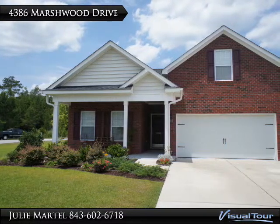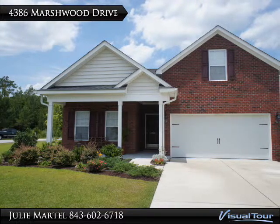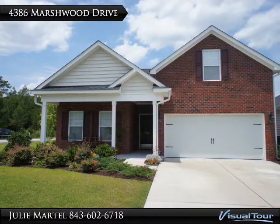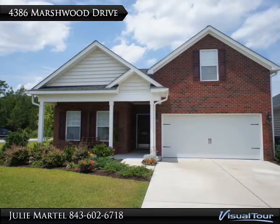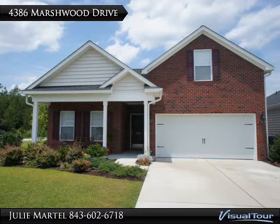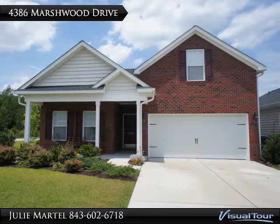Welcome to 4386 Marshwood Drive, a four-bedroom, two-bath home in Clear Pond at Myrtle Beach National, a subdivision in the Carolina Forest area of Myrtle Beach, South Carolina. The home was built in 2009 by Lennar Homes and is their Cypress floor plan. Clear Pond is a gas neighborhood. This home features a dual gas and electric heating system and a gas water heater.